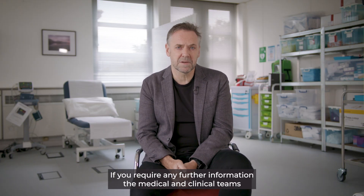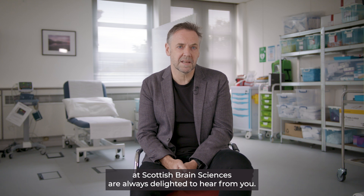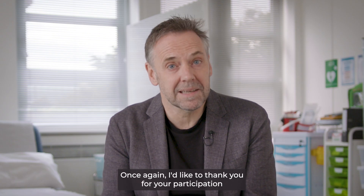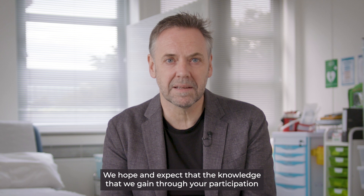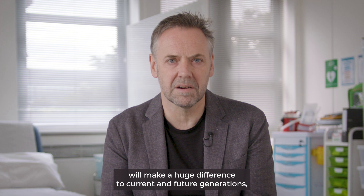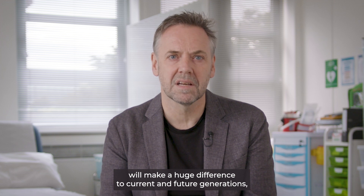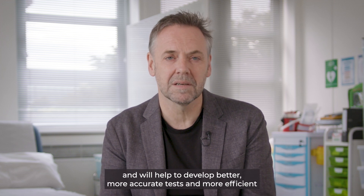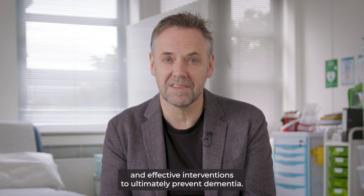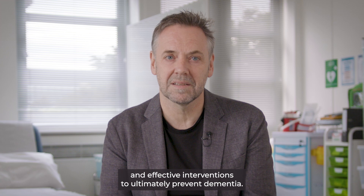If you require any further information, the medical and clinical teams at Scottish Brain Sciences are always delighted to hear from you. Once again, I'd like to thank you for your participation in the clinical research we're doing at Scottish Brain Sciences. We hope and expect that the knowledge we gain through your participation will make a huge difference to current and future generations, and will help to develop better, more accurate tests, and more efficient and effective interventions to ultimately prevent dementia.